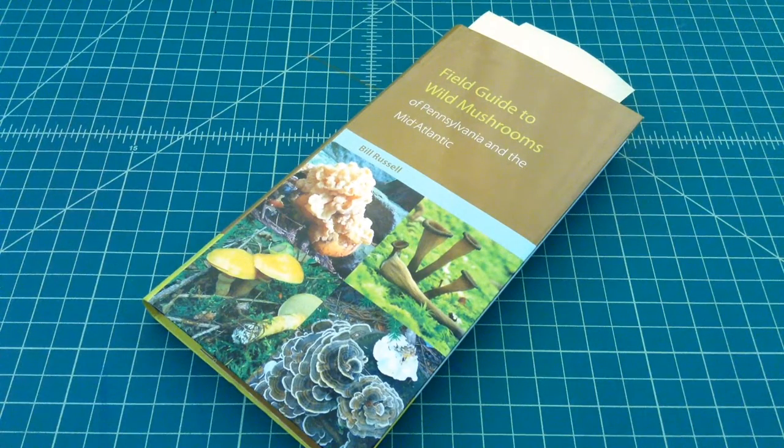Alright folks, so what we have here is a field guide to wild mushrooms, and it is regionalized for Pennsylvania and the mid-Atlantic. I'm in the mid-Atlantic, and I think I've said that in some other videos. So what I wanted to do is just go through this book, talk a little bit about why I bought it and kind of give it a quick book review.